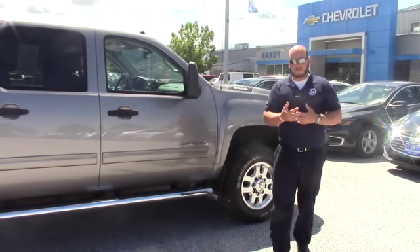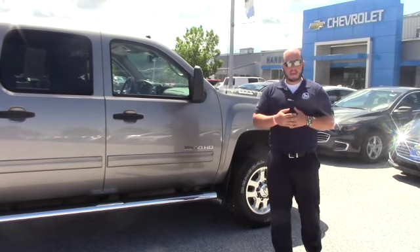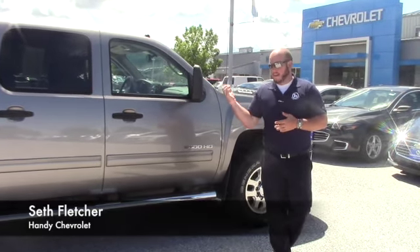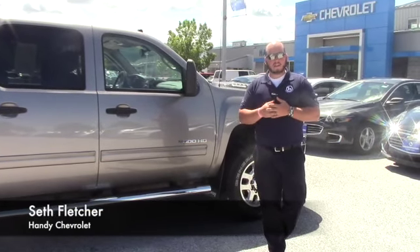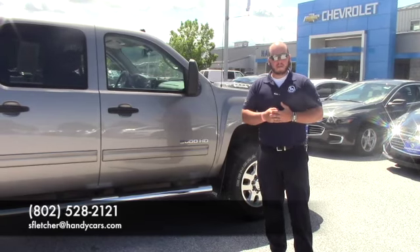So if you want to send me your VIN number, I'd like to give you a trade value so you can come down from Maine with sort of an idea and we'll have you take a test drive in this, look at your truck and hopefully make a deal. Bruce, thank you for your time and I hope to hear from you soon.